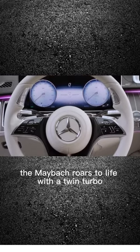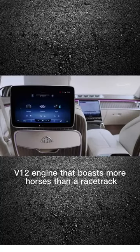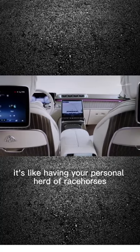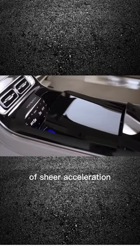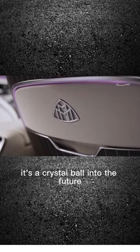The Maybach roars to life with a twin-turbo V12 engine that boasts more horses than a racetrack. It's like having your personal herd of racehorses under the hood, poised to launch you into the cosmos of sheer exhilaration. But wait — it's not merely a car, it's a crystal ball into the future.